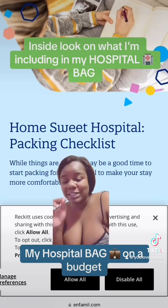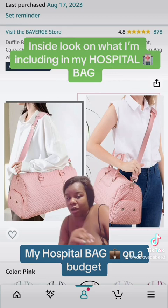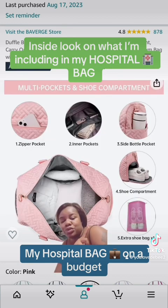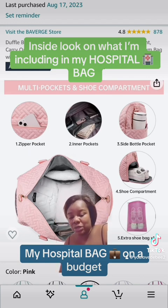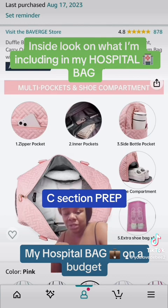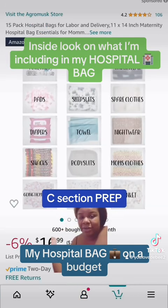Let's get into it. This is my hospital bag that I ordered off Amazon back in August. I like it because it has a shoe compartment, an extra shoe bag, a side bottle holder, inner pockets, zipper pockets, and it's very roomy. I got it for like $20 — it was on sale. It comes in different colors; link in the bio if you're interested.